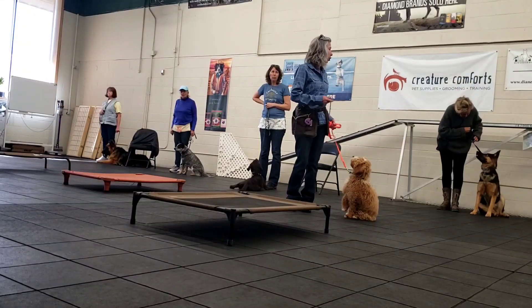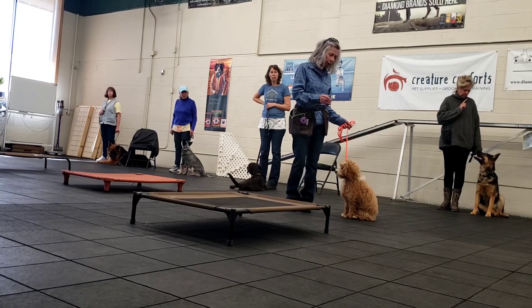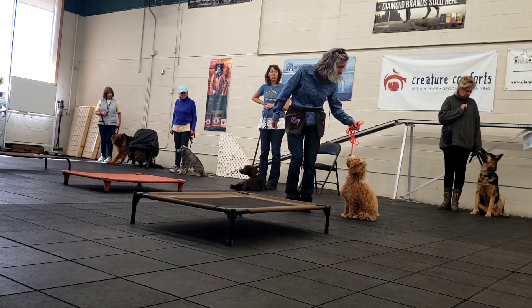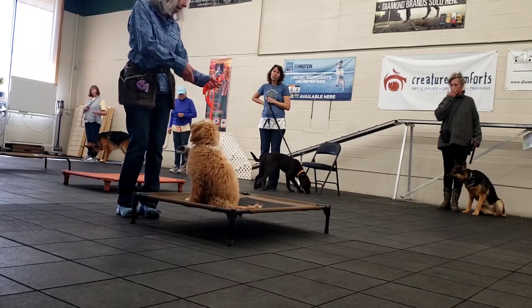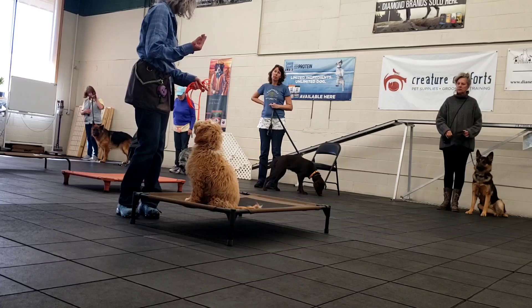After you're all set, you're going to say the word before you get there. So you can see the distance that Harvey is from the cot. I'm going to tell him to place and walk towards it, and I'm going to stop here. And he did an automatic sit, but if your dog doesn't sit, you can ask him to sit.